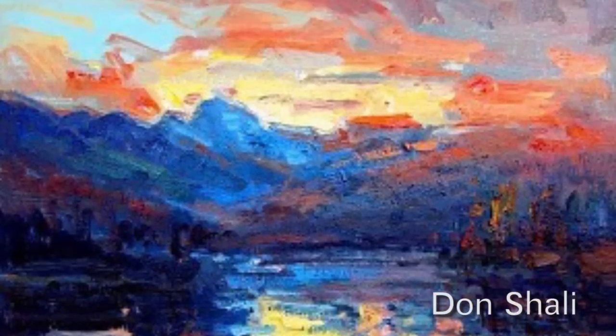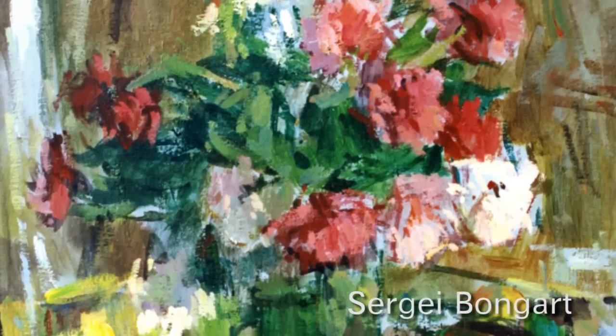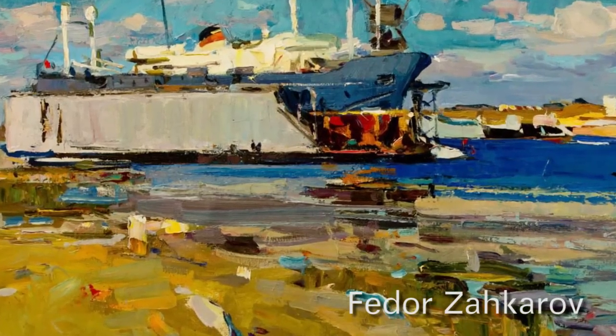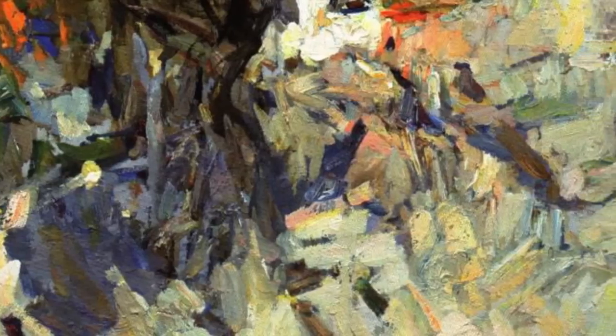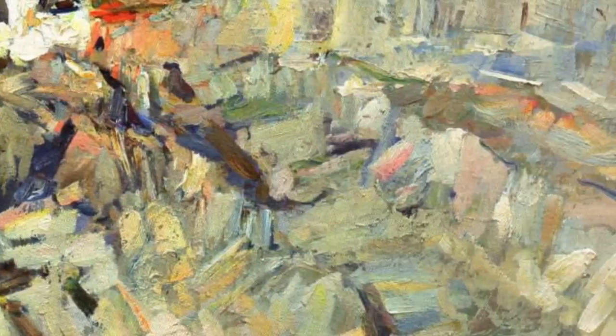Don Solly was taught in a Russian impressionist style by Sergei Bongar, and I loved that because it was like aggressive impressionism — it wasn't pretty, it had really sharp edges and grit, a lot of palette knife scraping and that stuff. I really loved that.